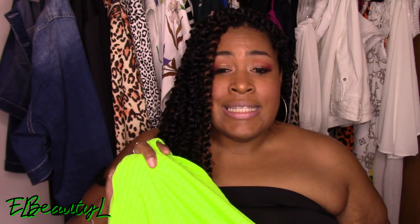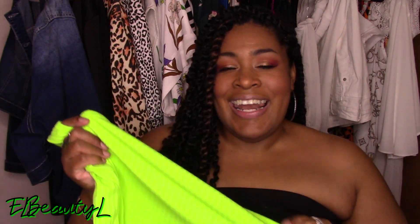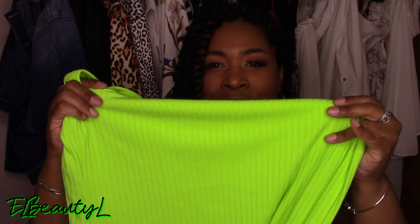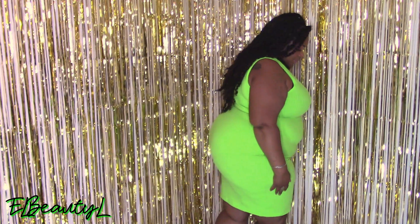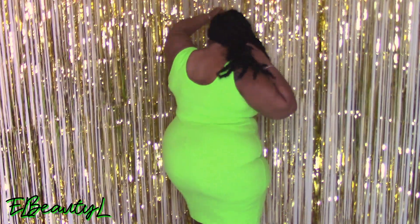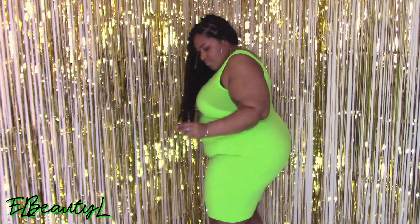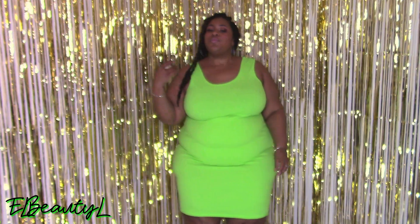So this first dress right here is called Plus Size Tank Dress Rib. Of course, it's a nice neon lime color, and it's actually a ribbed material. I'll be honest, I'm not really into ribbed clothing, but I decided to give it a try. I actually forgot I even ordered this because this order has been sitting tucked away for a while. But it's really cute. I love the color — this neon lime green — and it actually feels good on the body too.